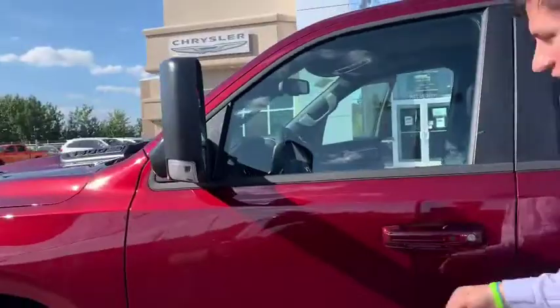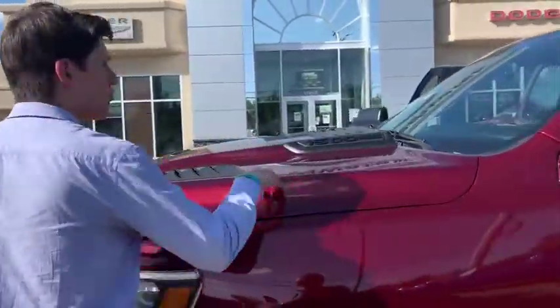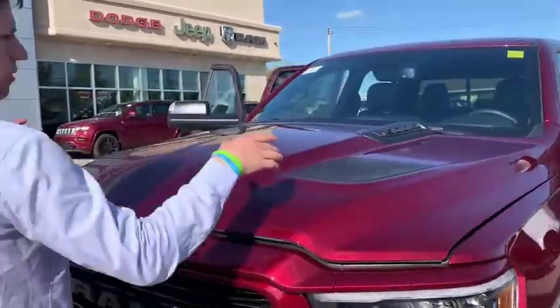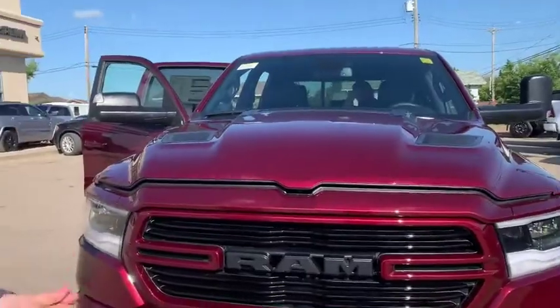You've got the proximity key entry, the Ram logo displayed nicely on the side of the door, and this one's got the brand new redesigned Sport hood. As you can see, beautiful look — it's probably my favorite Sport hood we've ever made.